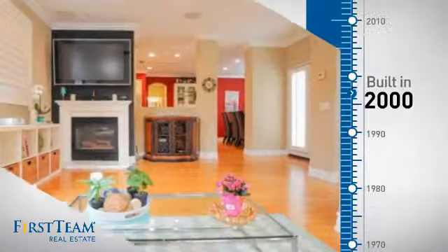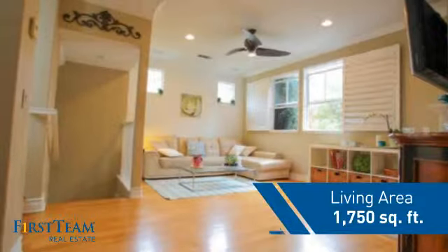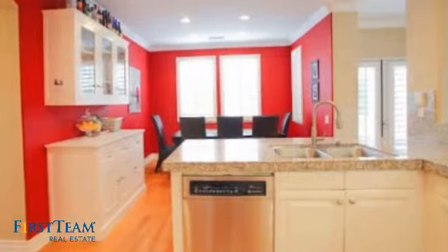This property was built in 2000 and features over 1,700 square feet of living space, giving you a spacious layout to play host or kick back and relax after a long day.